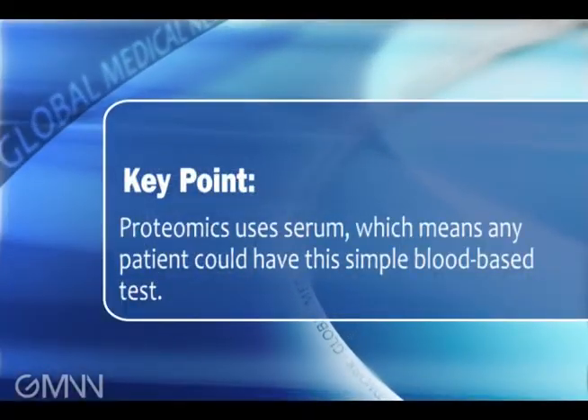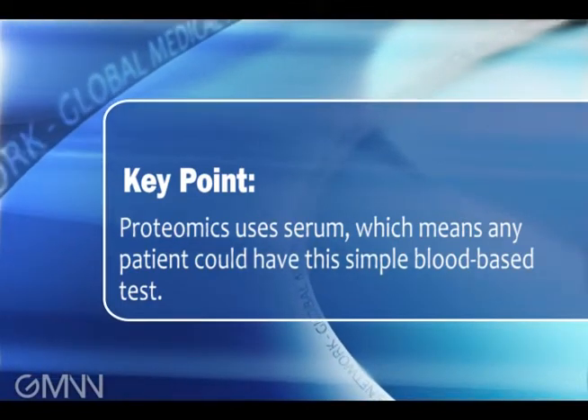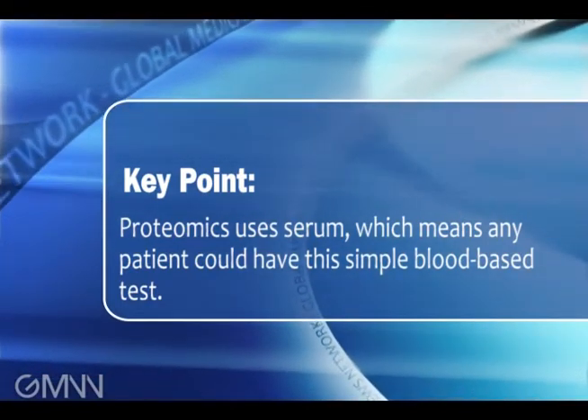Proteomics uses serum, which means any patient, regardless of whether the primary tumor was removed or not, could have this simple blood-based test in order to determine their prognosis and the benefit of adjuvant therapies.